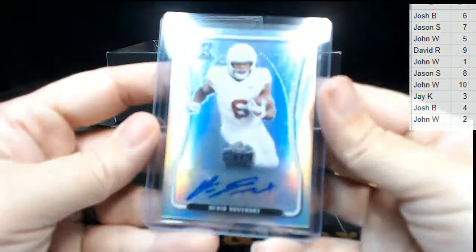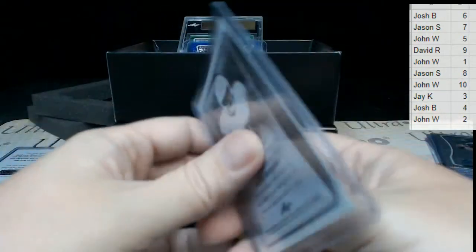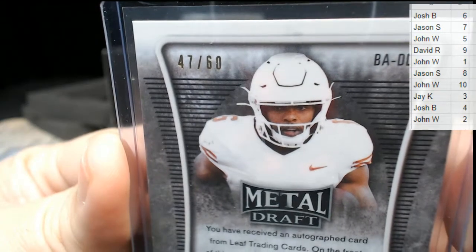Next up we have a Devon Duvernay auto — I'm not sure how you say that name either way. 47 out of 60 on that auto — 47 out of 60, going to the seventh spot. That's Jason S — Jason, that's coming to you!